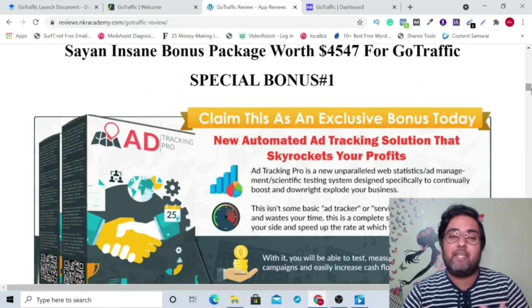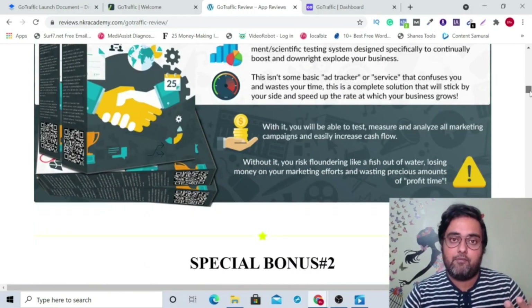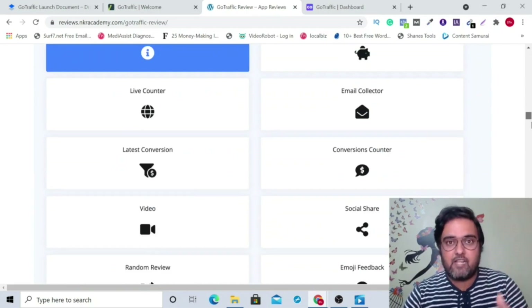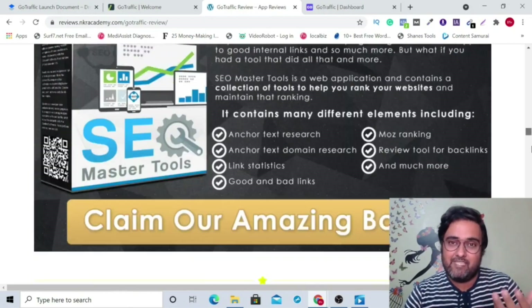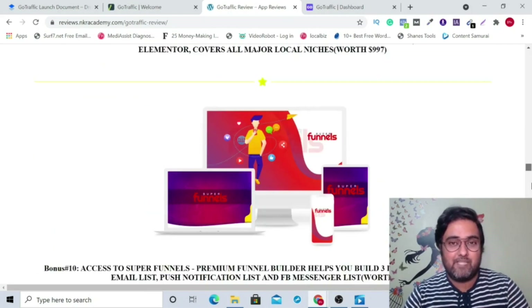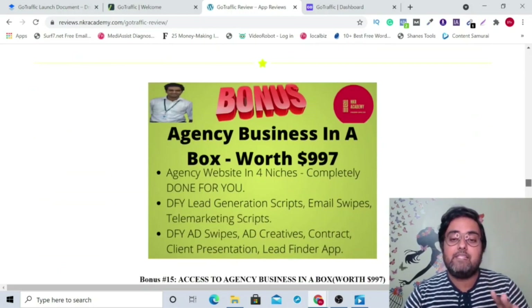Scroll down my bonus page to find my insane bonus package worth $4,547 that includes softwares. There's ad tracking pro that can help you with paid ad campaigns, article submitter for better ranking, social traffic proof that allows you to create action-based trigger widgets for better conversions and engagement, SEO master tools with reseller rights, video master tools with reseller rights, commission shortcut, web pro, giveaway profits, 57 done-for-you hot local niche-based websites, super funnels funnel builder, stealth, enigma, and eclipse equinox.